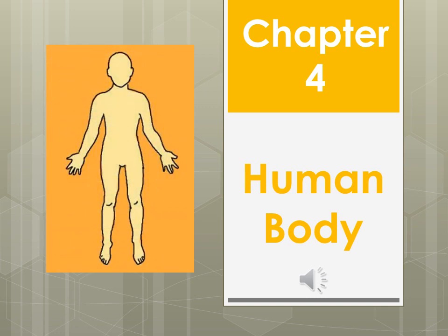The human body is the best work of art — with this slogan we are going to start a new chapter. This is Chapter 4 of Evie's book and the name of the chapter is 'Human Body.' Today we will do its introductory part only.